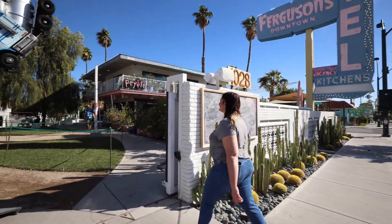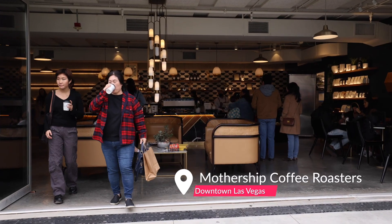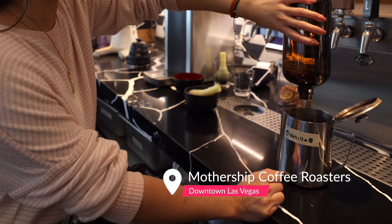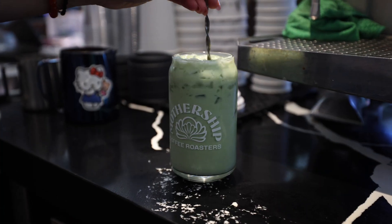we stopped by Ferguson's downtown on Fremont Street to check out Mothership Coffee Roasters. Women and minority owned, their beans are ethically and sustainably sourced, and their syrups are made in-house. The vibes here are on point. Now let's try the drinks.